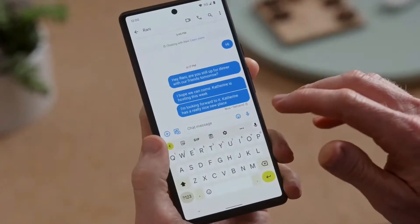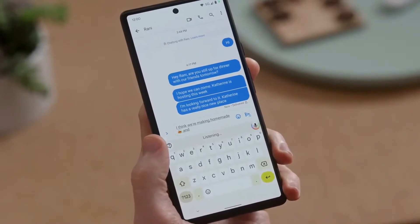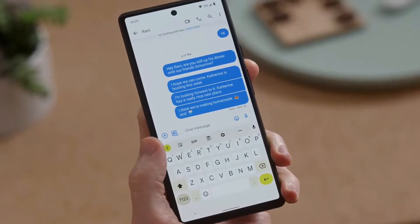The model adapts to your usage. And watch this — the model also unlocks the accuracy of emoji transcriptions, which is so much faster than searching through little pages of icons. I think we're making homemade pasta emoji and ice cream emoji. Send. With the new speech model, typing with your voice is faster and easier than just typing with your fingers.